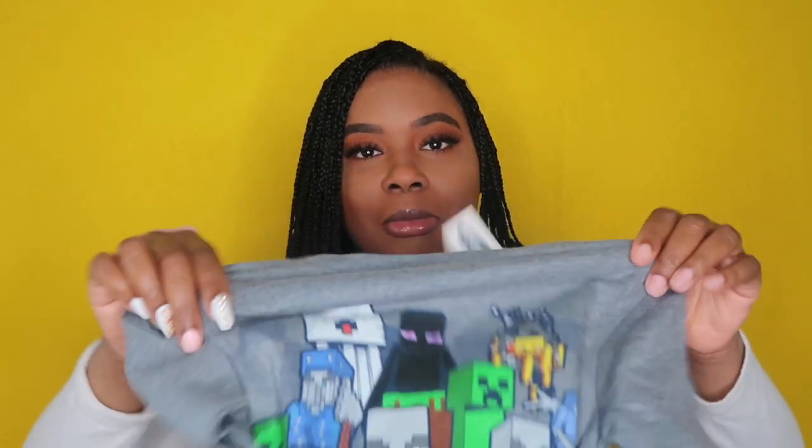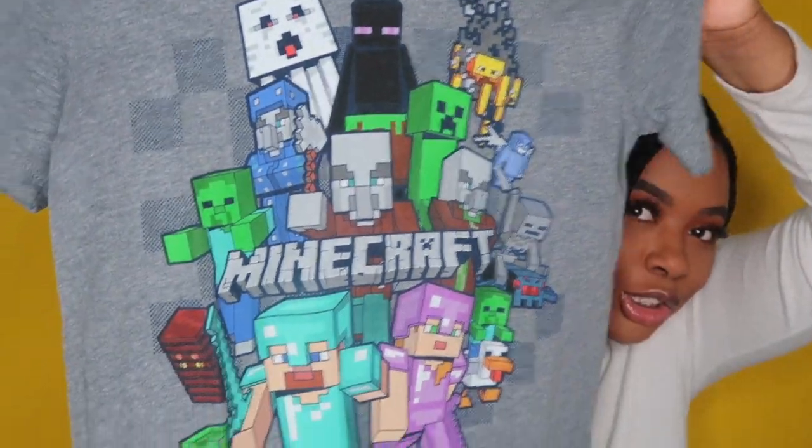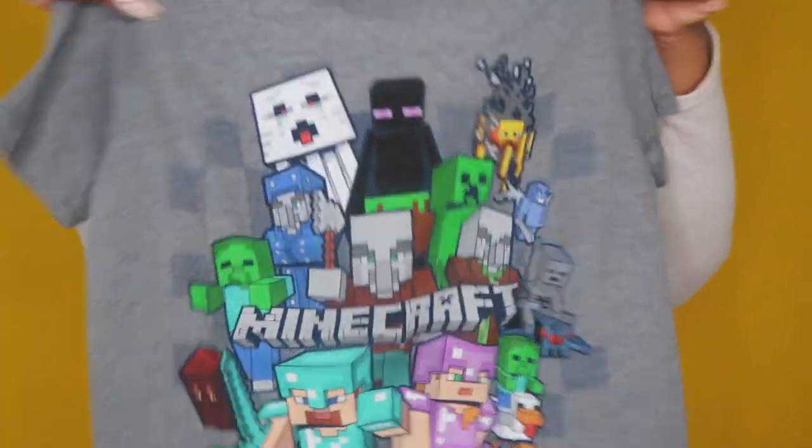The next shirt I got is from Old Navy, and he's really gonna like this one because he's such a gamer — it's a Minecraft shirt. So he's really gonna love it.